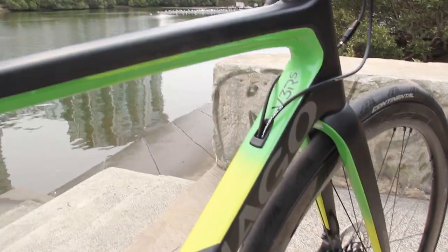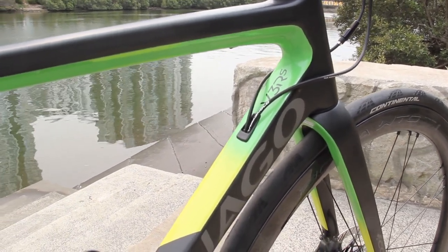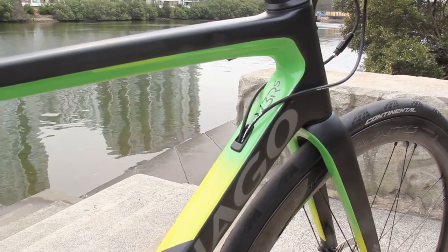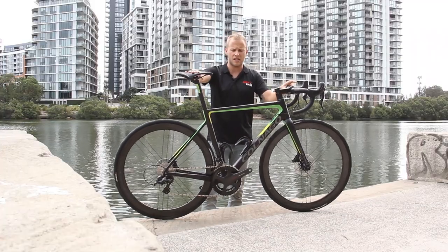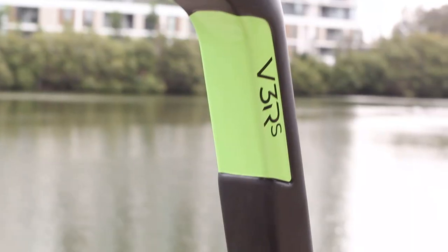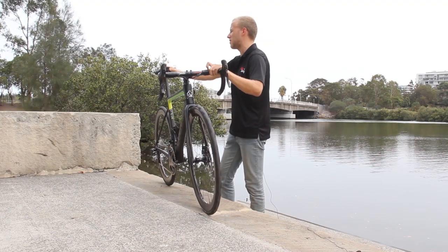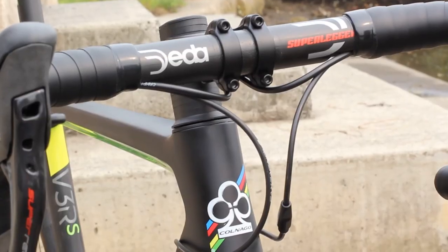It goes without saying that this attention to speed, handling, and aerodynamics is carried over to its latest version in front of me here, the V3RS. It's described as a do-it-all bike, and the V3RS is the lightest frame ever made from Colnago. It's not only lighter, but faster, more aero, and stiffer than its predecessor, the V2R.